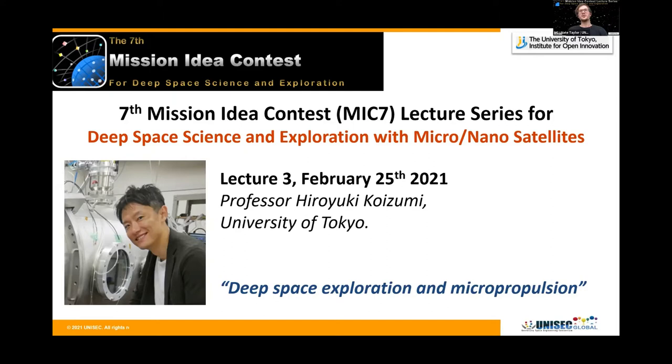Hello again everyone, and welcome back to Unisec Global's Mission Idea Contest lecture series. Today, Professor Koizumi will give our third lecture in a series of five lectures to assist you with your mission design ideas for MiG-7. The lecture will run for approximately 60 minutes, and this time it will cover deep space exploration and micro propulsion.